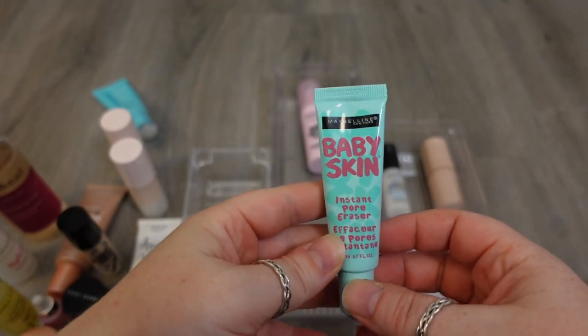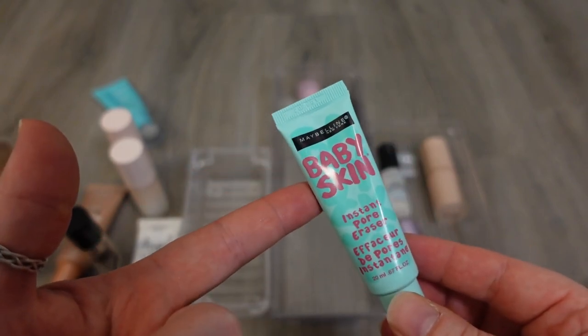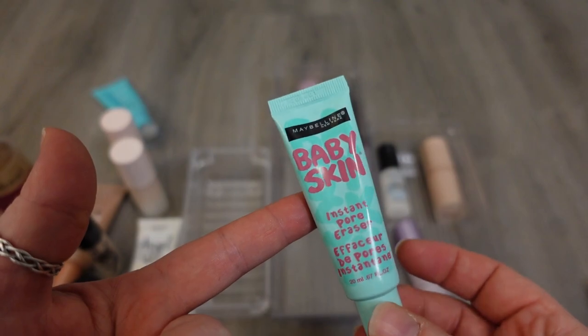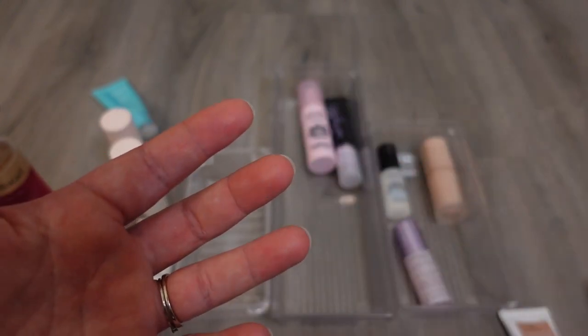Here's another one I know I can get rid of — this is the Maybelline Baby Skin. I believe this is a silicone-based primer, but it's old. I've had this at least three years now. I never think to reach for it, so because it's old and I have other ones that do similar things that I like more, I'm gonna get rid of this.